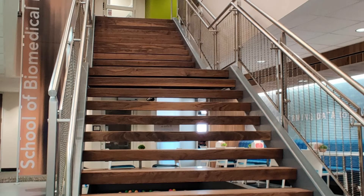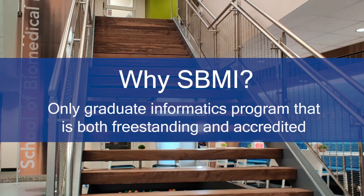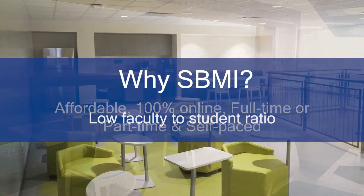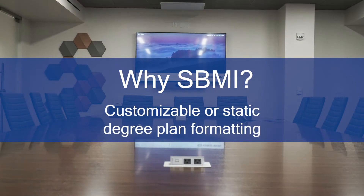Why should you pursue a graduate degree at the UT Health School of Biomedical Informatics? SBMI is the only graduate informatics program that is both freestanding and accredited. SBMI is affordable, 100% online, full-time or part-time, and self-paced. The SBMI faculty-to-student ratio is low compared to other graduate programs, and your degree plan is customized to your professional ambitions.